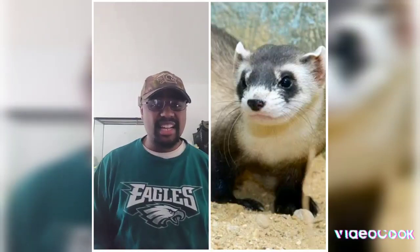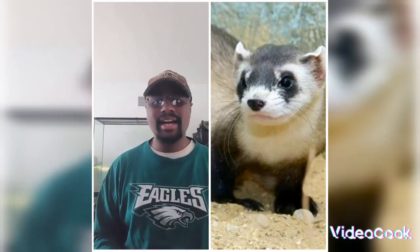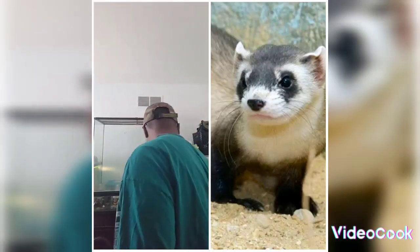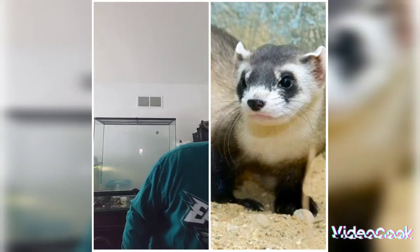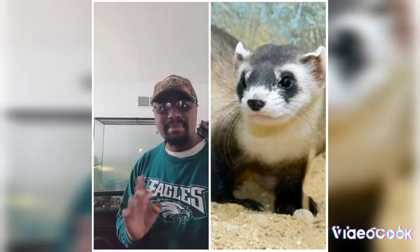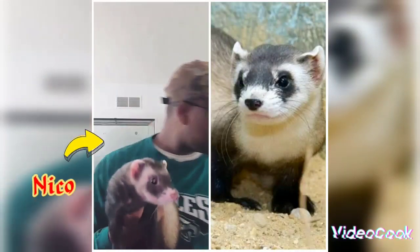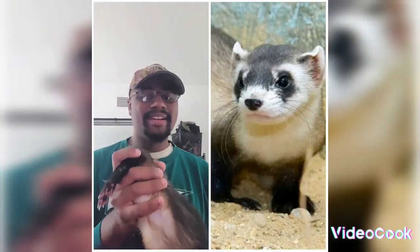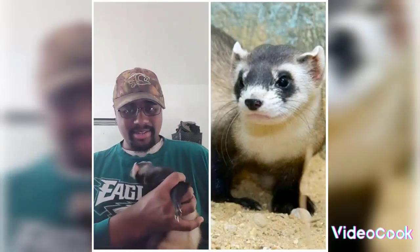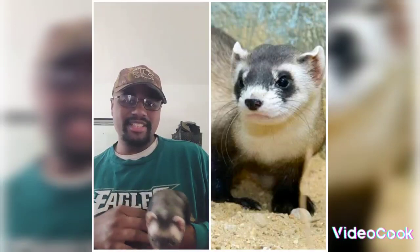Black-Footed Ferrets are kind of different from our domesticated variety. Let me fetch the little guest of honor. This is Niko, as many of you guys probably know already. So Niko is a domesticated ferret.